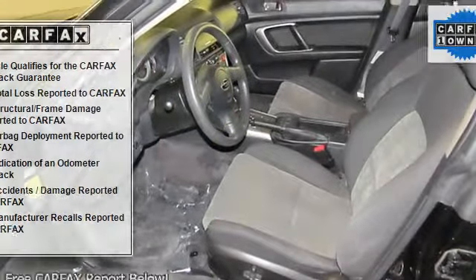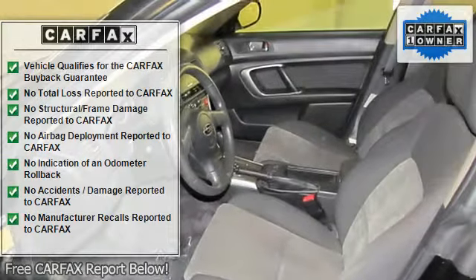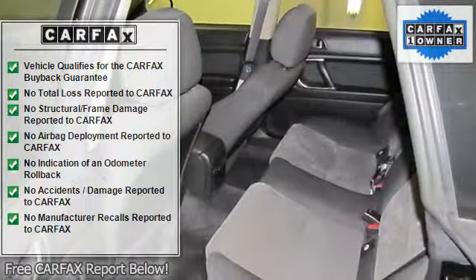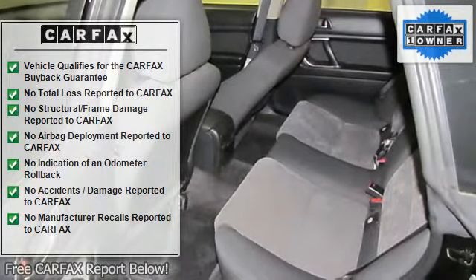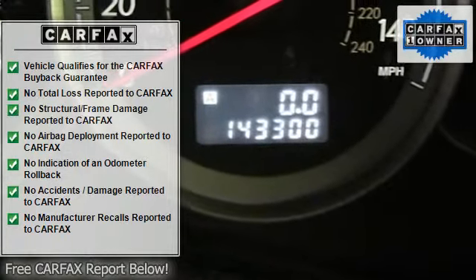Anti-whiplash front head restraints, body color bumpers, driver door bin, driver vanity mirror, dual front side-impact airbags, 4-wheel independent suspension, front bucket seats, front fog lights, heated door mirrors.